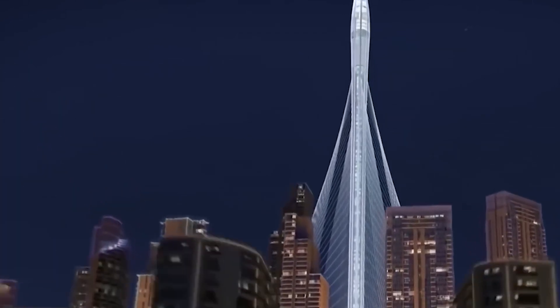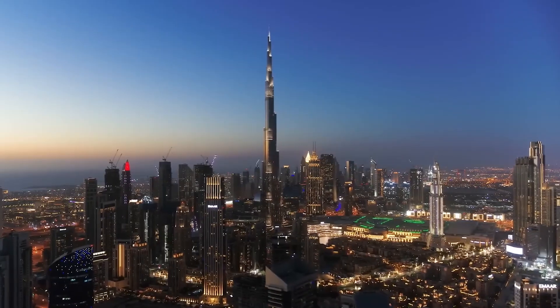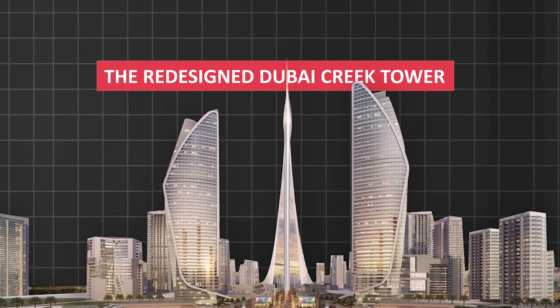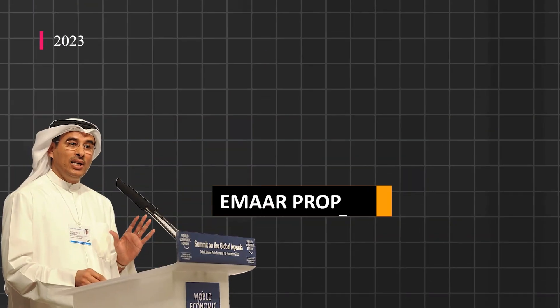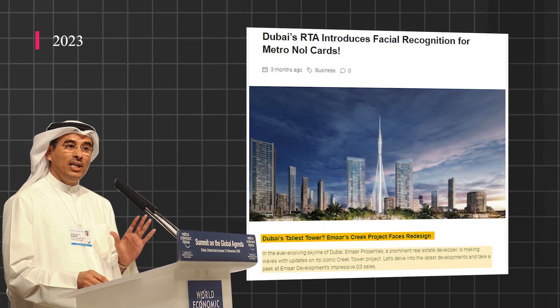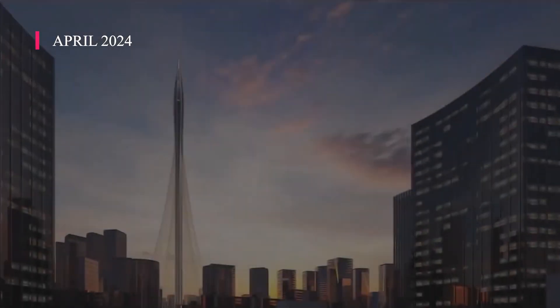As construction resumes and the tower's future takes shape, stakeholders eagerly anticipate its transformation into an iconic landmark, poised to redefine Dubai's skyline and global architectural standards. In 2023, MR Properties announced a redesign process, offering a glimmer of hope amidst uncertainty. Expected to be unveiled in April 2024, the new design promises to be grander and more elevated than the original, igniting anticipation among architectural enthusiasts worldwide.